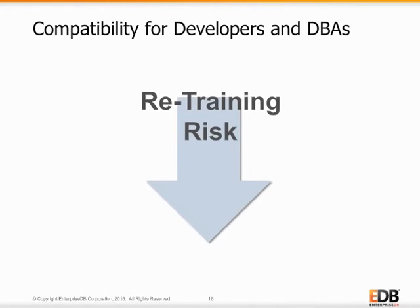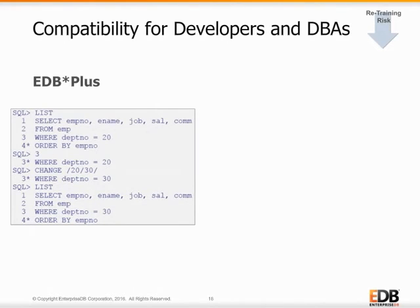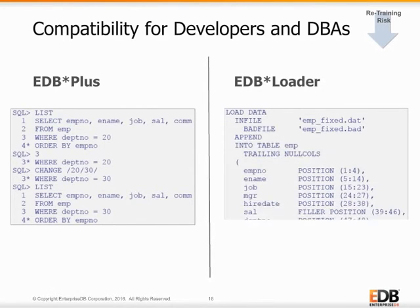Another Oracle-compatible tool that reduces the need to learn new skills with Advanced Server includes EDB+, a command-line tool for working directly with the database, which is nearly indistinguishable from its Oracle counterpart. EDB Loader is another commonly used tool for bulk data loads and provides support for direct path and parallel direct path loading. Both of these frequently used tools eliminate key retraining tasks and allow Oracle DBAs and developers to become productive immediately when transitioning to Advanced Server.